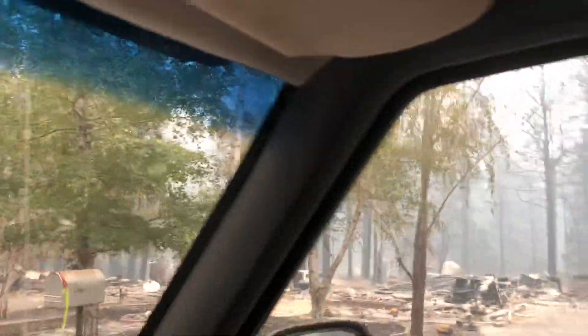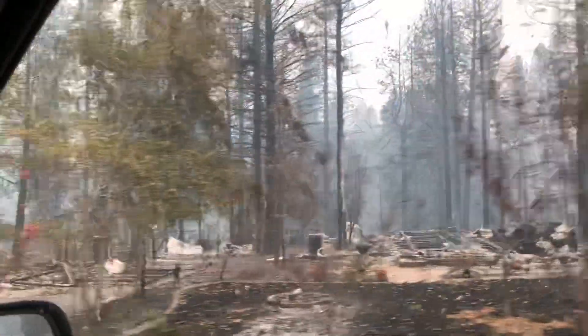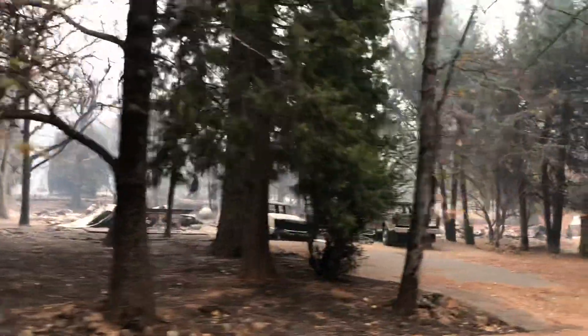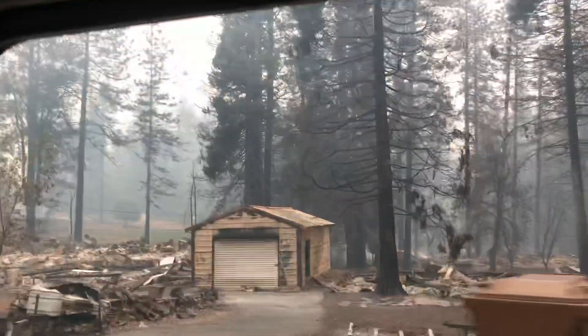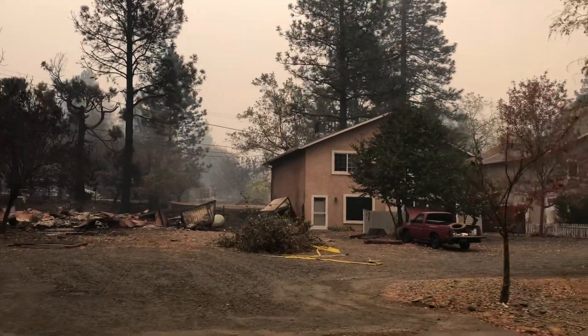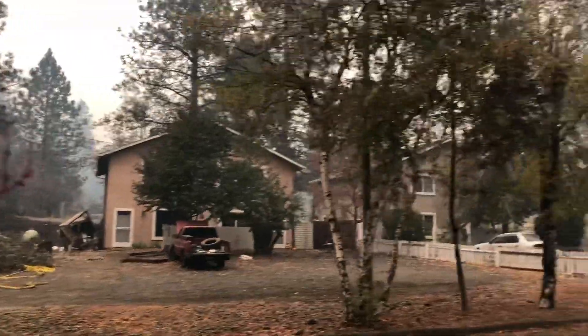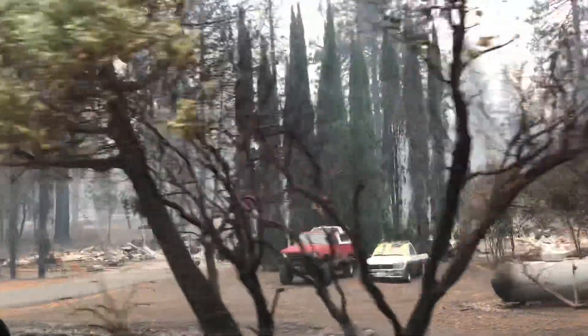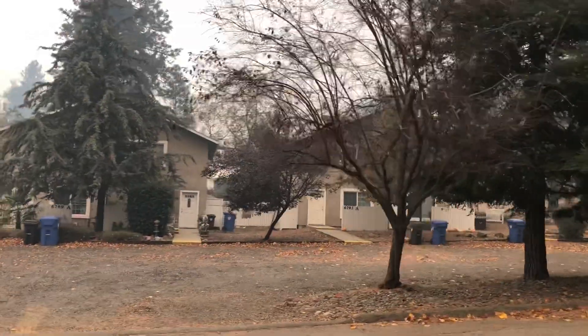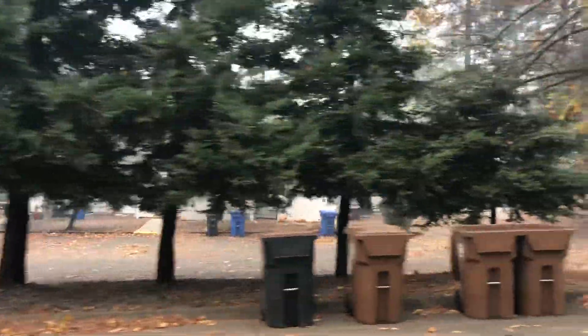Maybe up here on the left, a little bit of good information. The building did get burnt some, but as you can see, the majority of it remains. 6793 and 6789 — they both look okay.